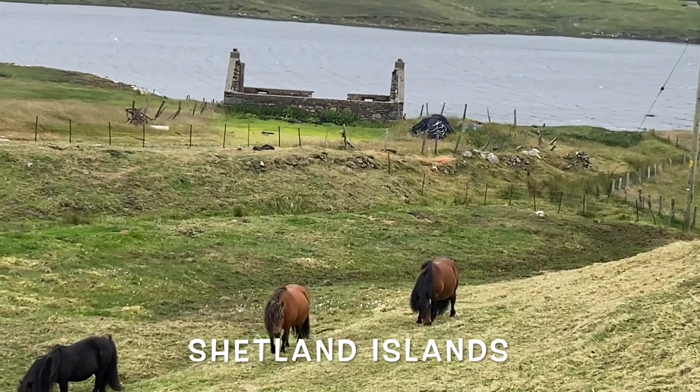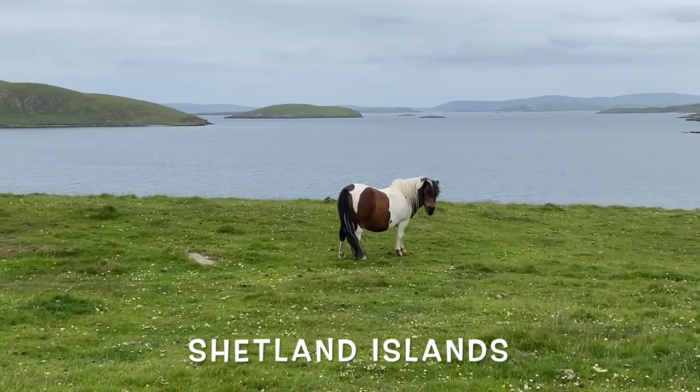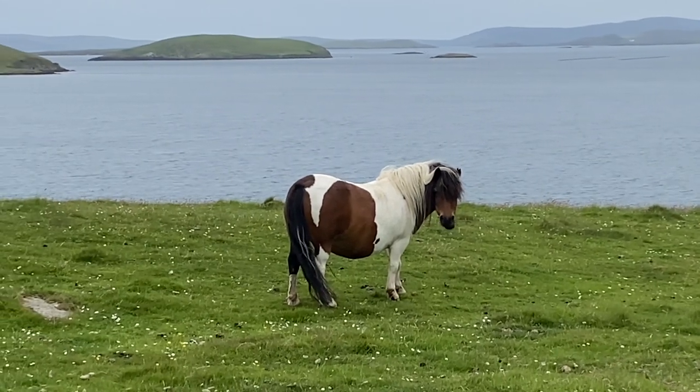The harsh conditions on the Shetland Islands, with stormy windy winters and short summers, meant that the small, fluffy, chunky Shetland pony survived very well.